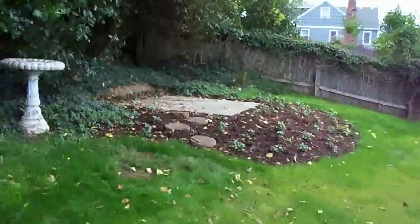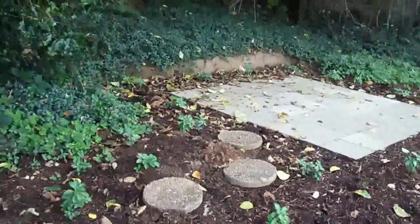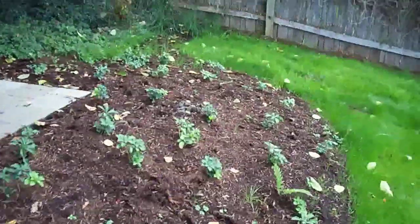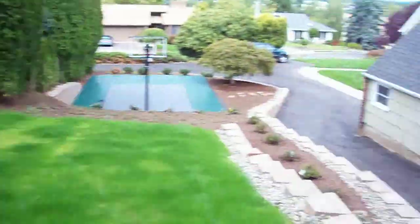Here's the upper level patio. We've got a couple moldy friends that keep coming and disturbing my lawn and my mulch. So anyway, that's how it's looking there.